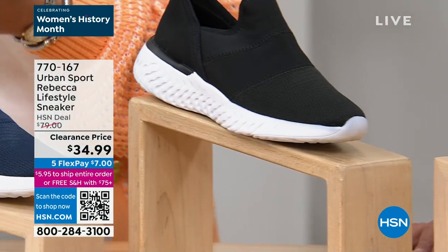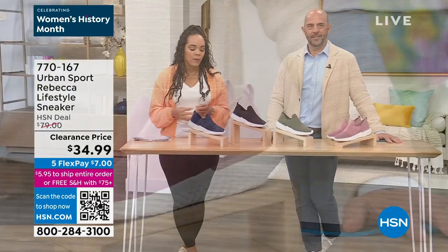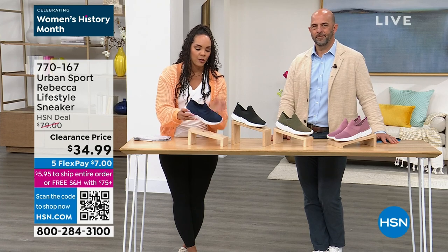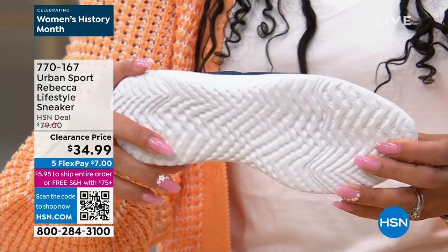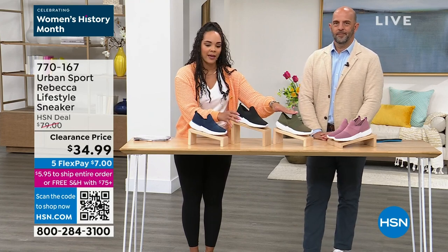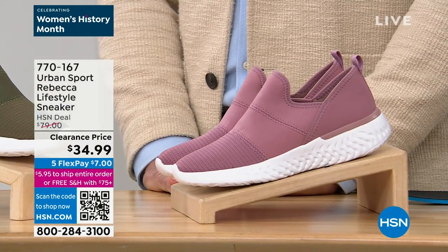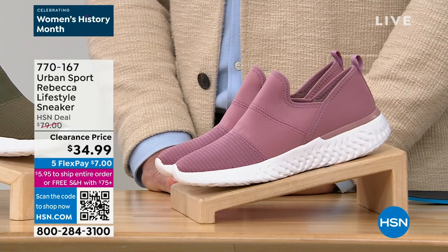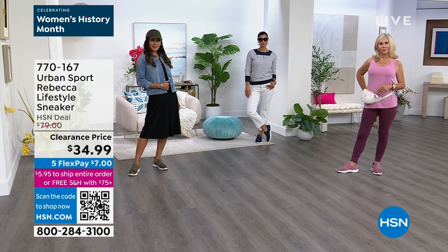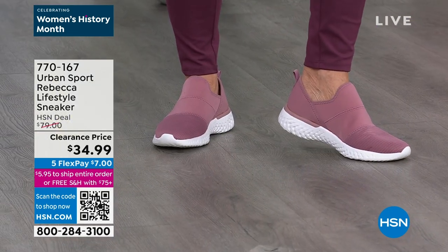That's the sneaker I like to invest in — one I can wear with any and everything without overthinking it, especially for travel. It's so lightweight it will easily pack into your bag, and you can wear it on the plane because the fabric upper stretches with you. The outsole is designed specifically for walking with a higher heel base and lower forefoot so your foot rolls naturally. It also has grooves that repel water if you're walking in rain.